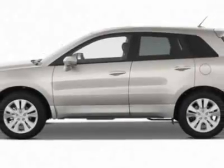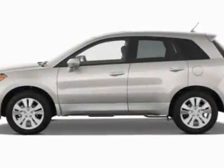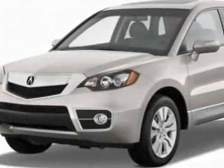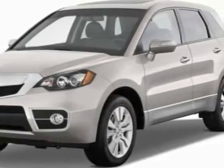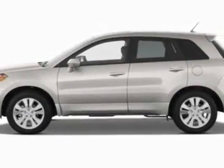For your protection, a service contract is available. This vehicle gets an estimated 17 miles per gallon in the city and an estimated 22 on the highway. This RDX boasts a 2.3-liter engine and has a 5-speed automatic transmission.